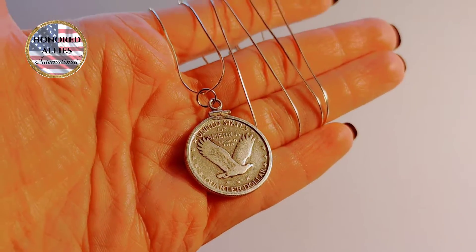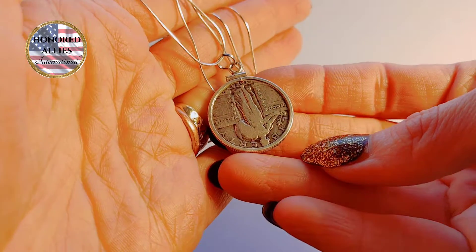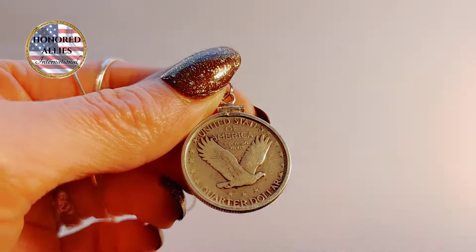This is a 1928 Standing Liberty or Eagle USA Quarter Nickel Coin. It's reversible so you turn the coin in the bezel and have either the Eagle or Liberty.